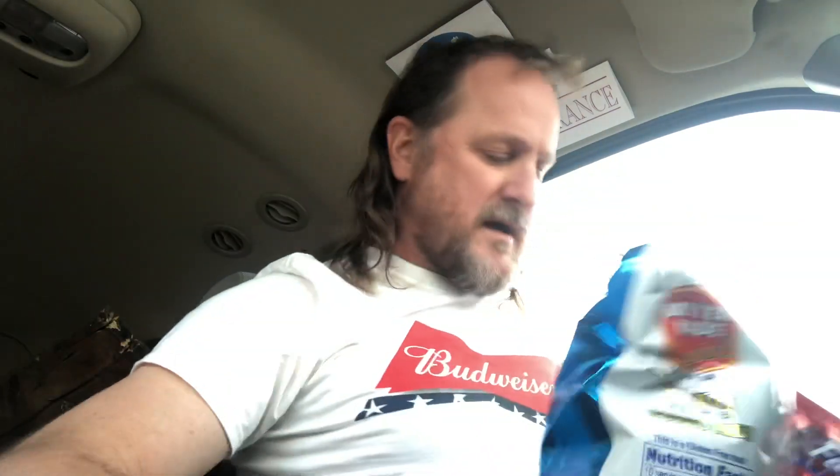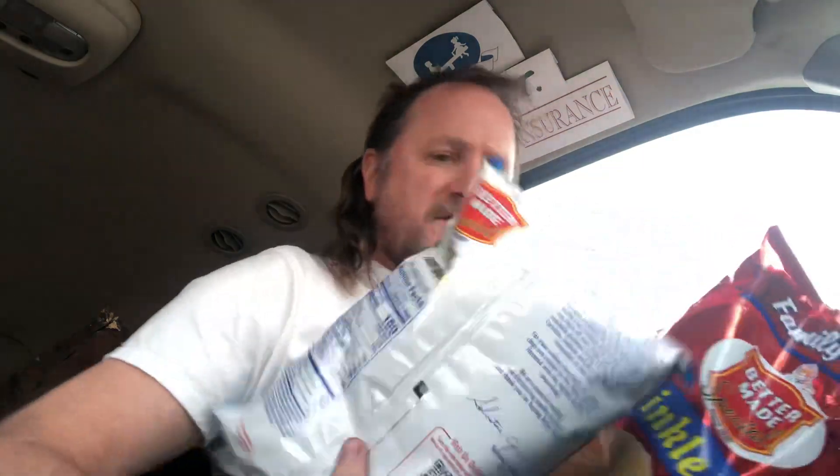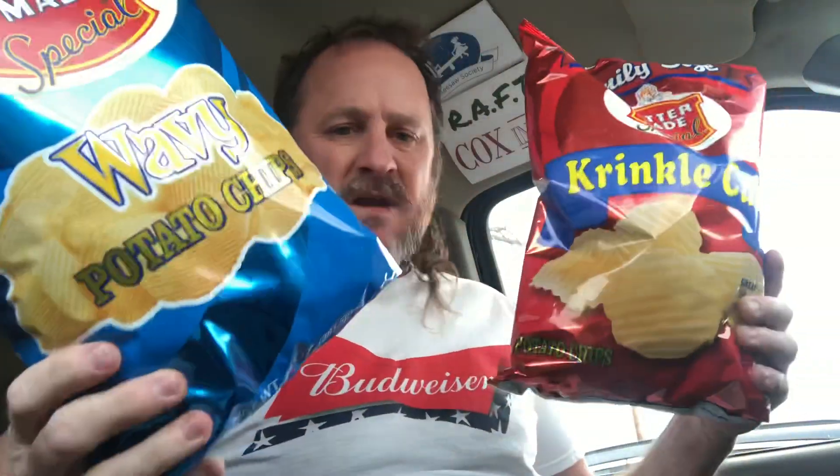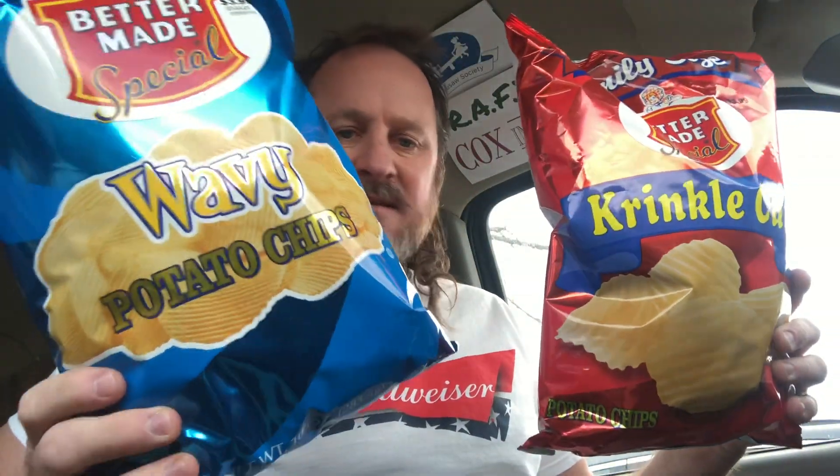I love ridges, so I kind of want to try both of these. I don't know what the difference is between them. When I'm eating potato chips, I'm putting the ridges in my tank — that's the kind of gas I use to fill the tank up. Crinkles — I don't know what the difference is between the crinkle and the wavy. It looks the same to me, but I guess we will find out.